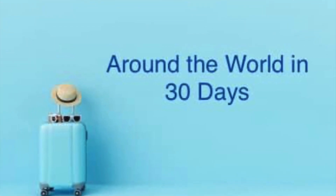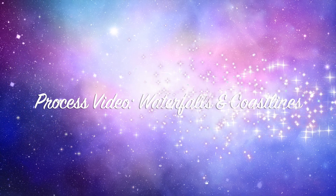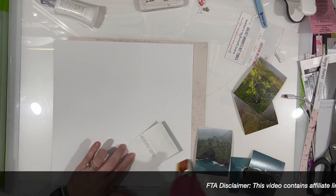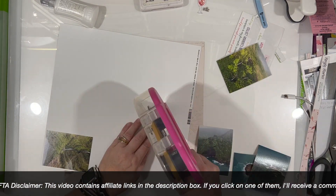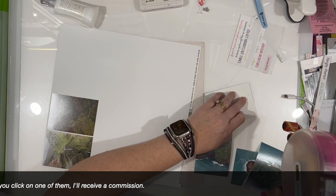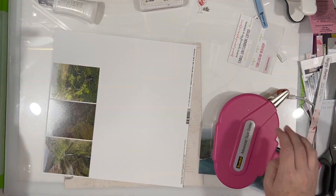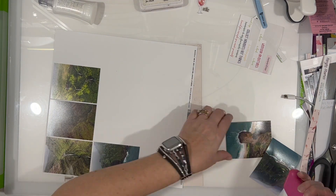Hi there, Janet Fritz here for Galaxy Girl Creations. Welcome to my channel and welcome to another Around the World in 30 Days video. This is a travel scrapbooking series for the month of August, and there are several people playing along. I'm going to try and link up their channels down below so you can check them out. Today I am working in my Kauai 2019 album, trying to finish it up hopefully this month.